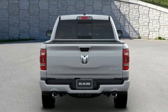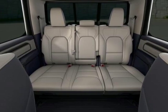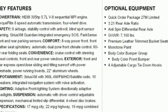Integrated navigation system with voice activation. Power tilt-down heated mirrors. Heated and ventilated leather bucket seats. Active grill shutters.